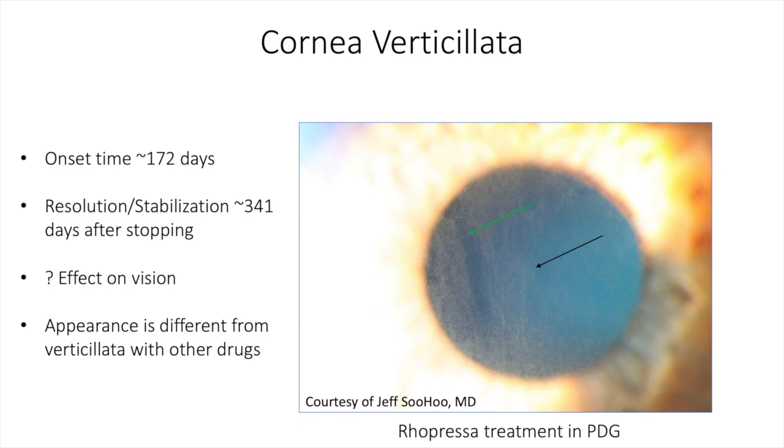The cornea verticillata noted with Rhopressa or netarsudil is different than what we have been accustomed to with other medications that cause verticillata. In this case, you see a patient with pigment dispersion glaucoma and a Krukenberg spindle where the black arrow is pointing, and the verticillata where the green arrow is pointing. You can see that the verticillata is pigmented and has a different pattern than with systemic medications, for example.